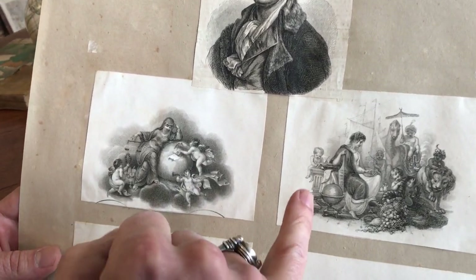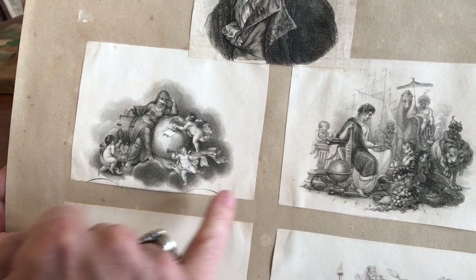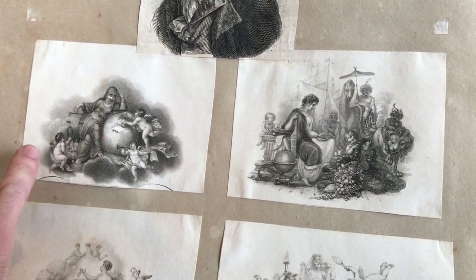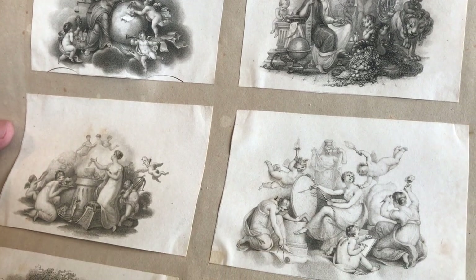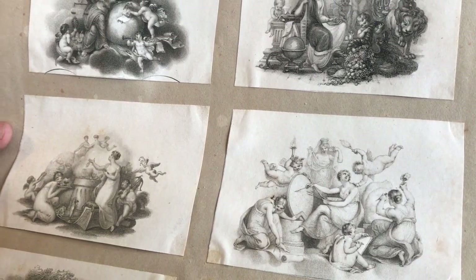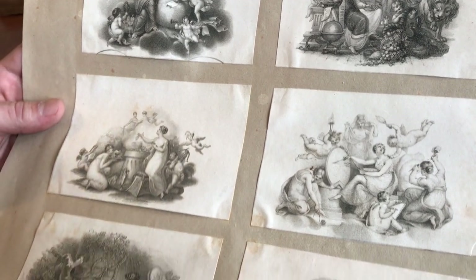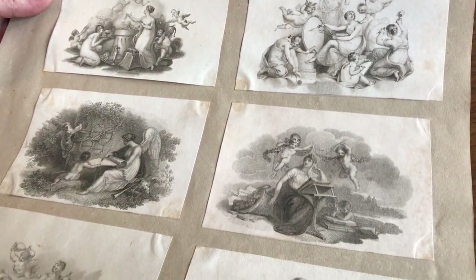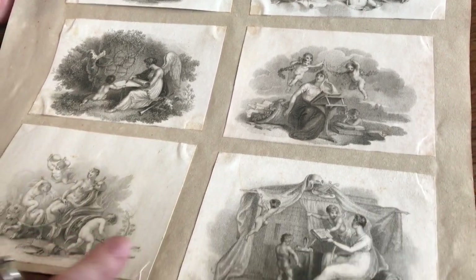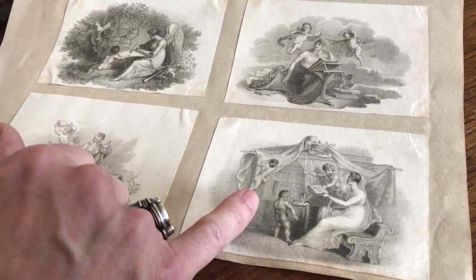What makes these very attractive is they're all allegorical. Most, if not all of them, actually have cherubs in them. And there are muses and goddesses, including a winged goddess here, and animals, and an interior setting with books.